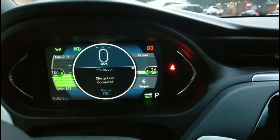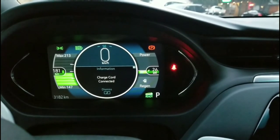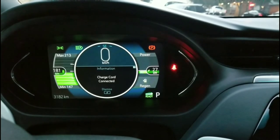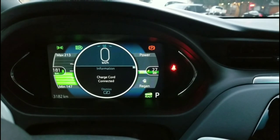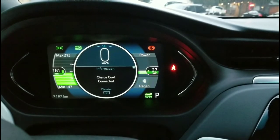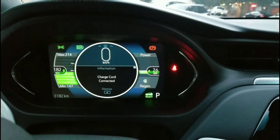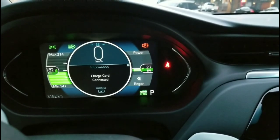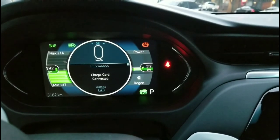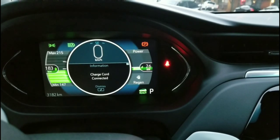So here I am charging at this GreenLots Level 3 charger, and it looks like it's charging at 27 kilowatt-hours. That is about four times faster than a Level 2 charger. It looks like it's going to charge for an hour, so I'll leave it here for an hour and see how it goes.